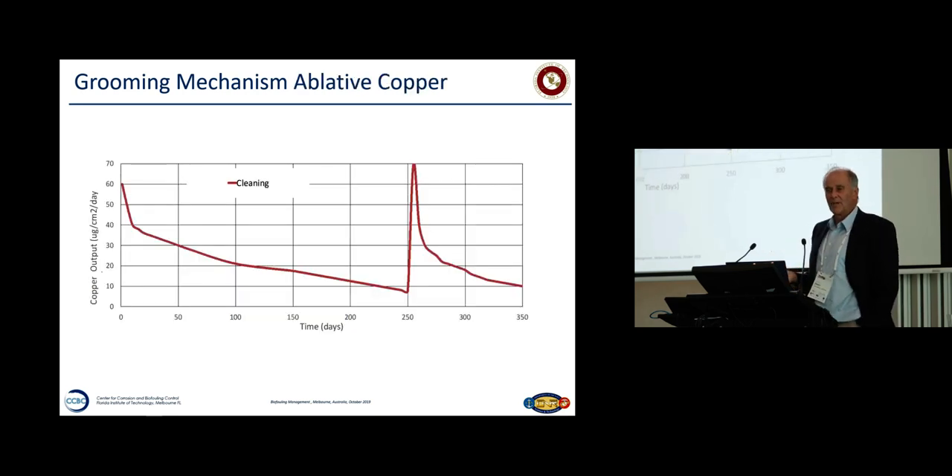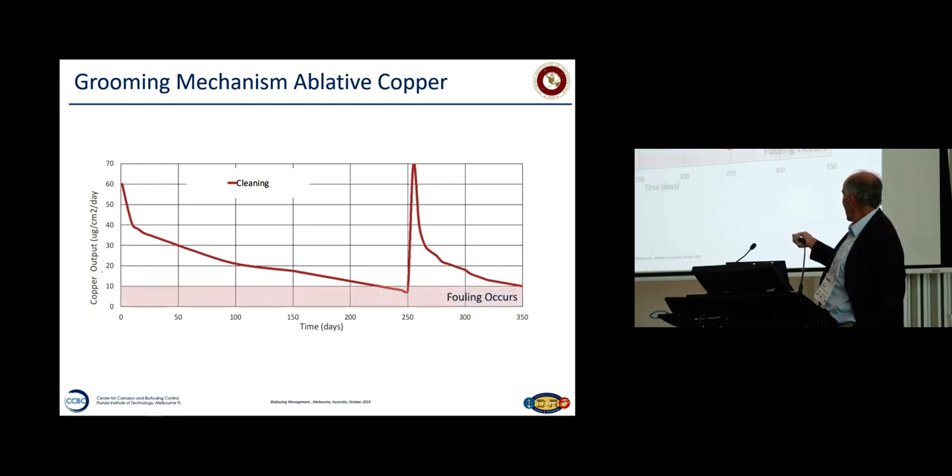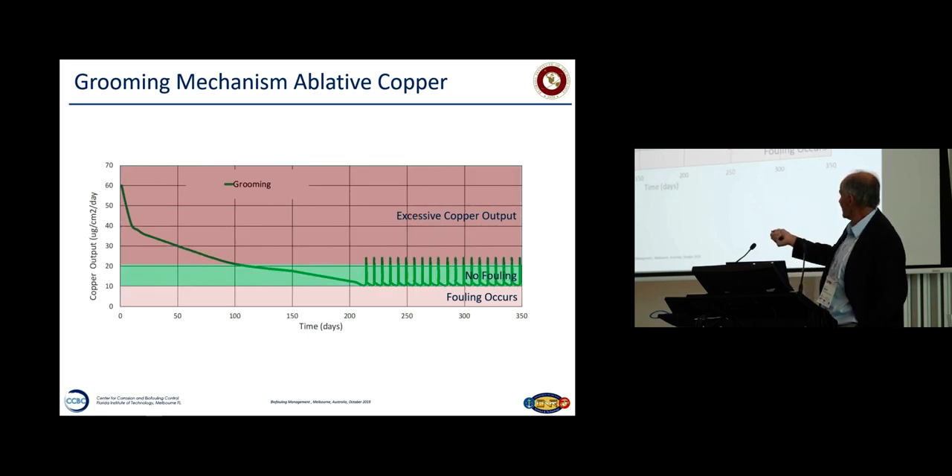Now it looks like a copper-based coating. How does copper work? It releases copper into the environment, starting with a fairly high release rate that travels down under static immersion. Once you drop below about 10 micrograms per square centimeter per day, you get fouling. Then you have to clean and you're into this cycle of cleaning. Up here, you've got excessive copper output. With grooming, what we're trying to do is maintain copper output at this optimum value where you're not increasing input into the environment but you're controlling the fouling.